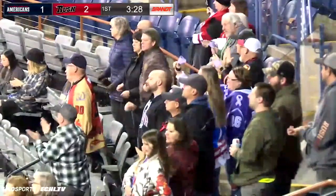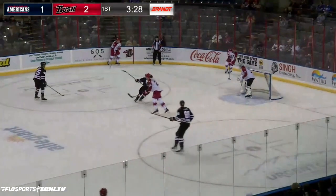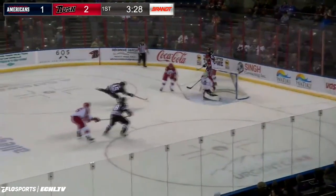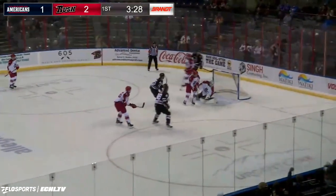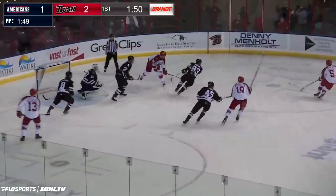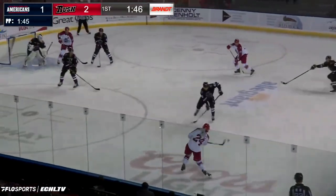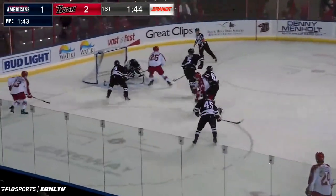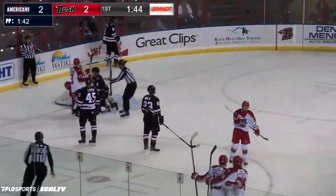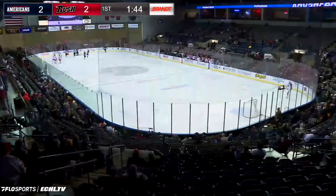Well, the goals that come late in the period are tough to deal with. Especially because it feels like the Americans... Here's the replay: in behind the net, they steal the puck, took it away, and a backhander in front of the net — Leiter buried it. Rapid City Rush on top 2-1. And the Americans have tied it with 1:44 to go. How about that?